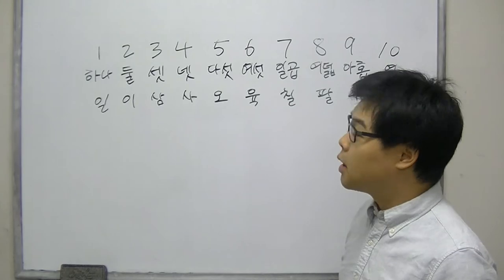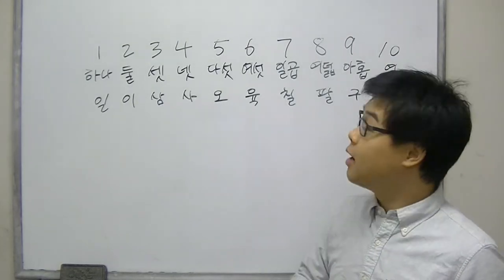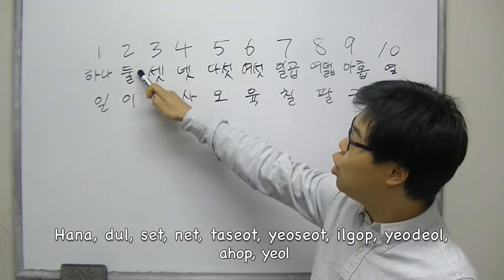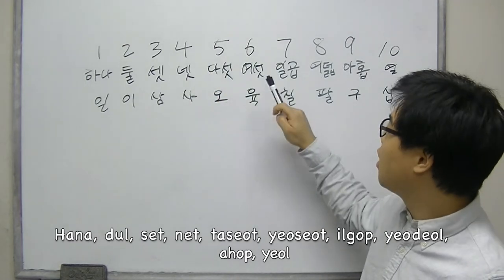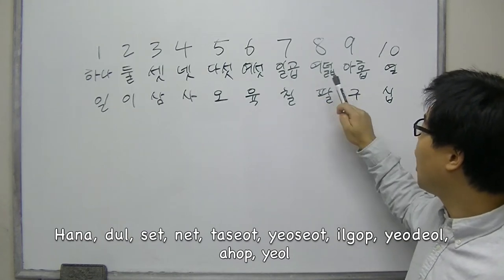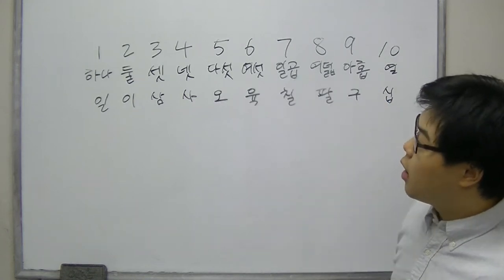So let's count from 1 to 10 in Korean. 1, 2, 3, 4, 5, 6, 7, 8, 9, 10. Now, let's use Sino-Korean to count the numbers.